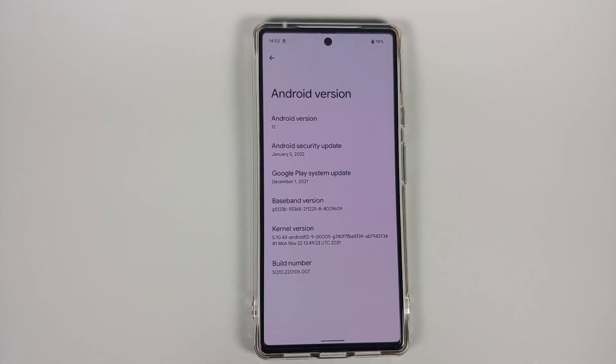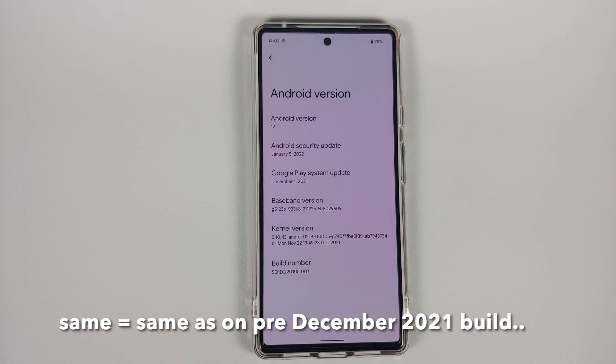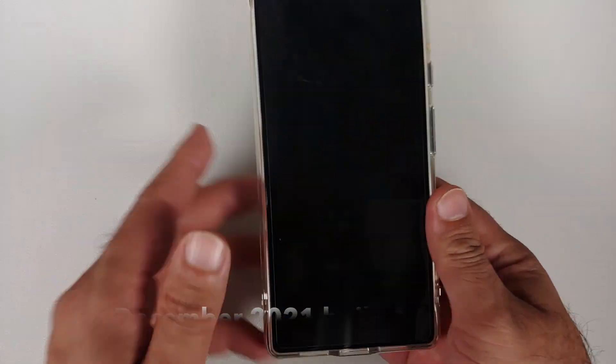First, let's talk about the bugs which have been fixed. You should see better 5G signals and calls — those of you who had the December update and were having calling issues should have those fixed. As for battery drain on 5G, we have mixed reactions: it's better for some and the same for others. There's only so much Google can fix here, as in my personal opinion this is an issue with the Samsung modem Google is using.